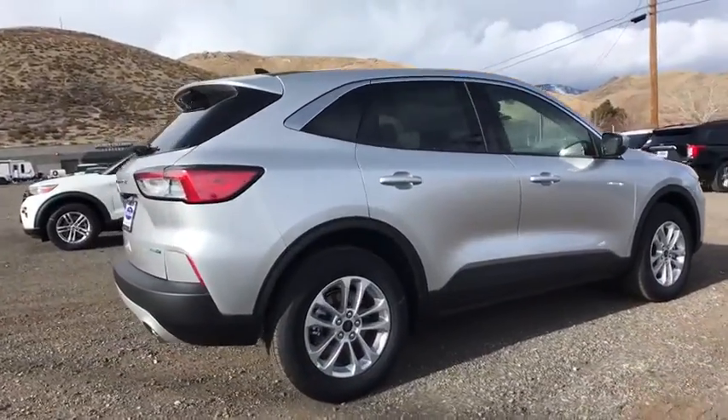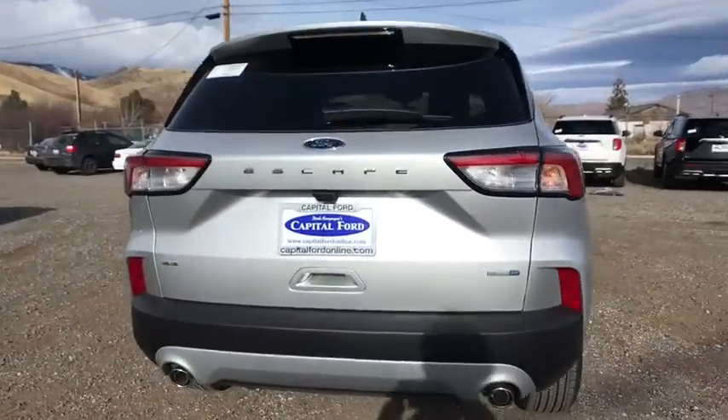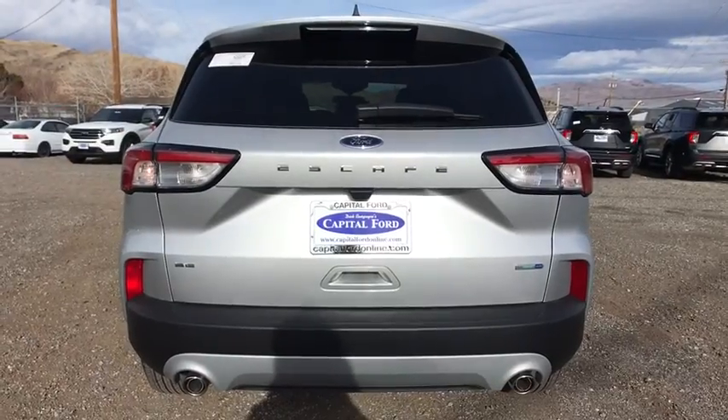Here are some of this vehicle's great options: traction control, stability control, anti-lock braking system, keyless entry, cruise control, compass, power brakes.